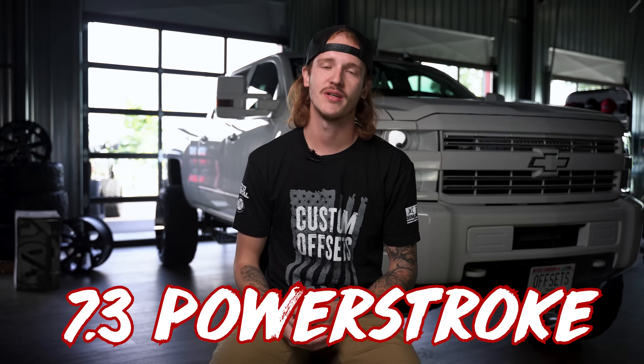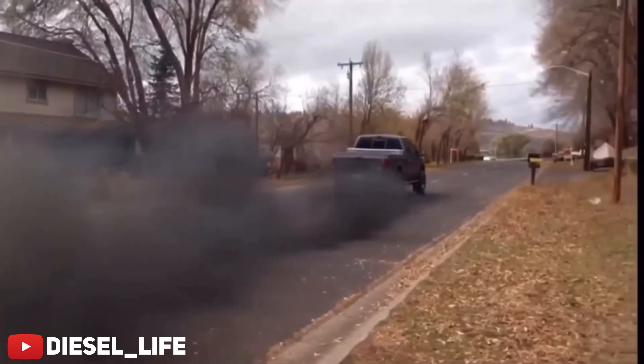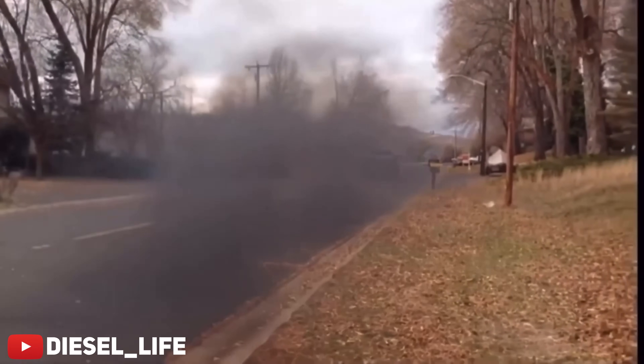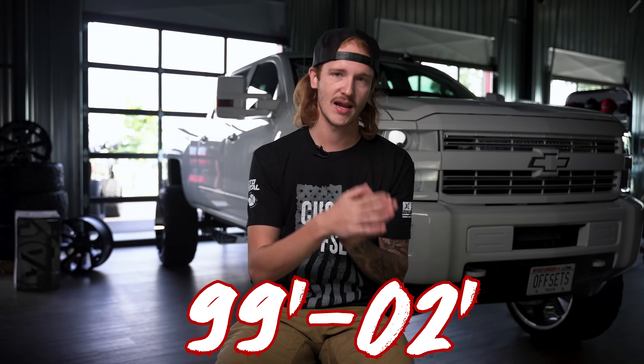Running on the same premise of an extremely solid engine, but switching gears into a diesel truck — we're talking about the beloved, ever hyped, and less than fuel efficient 7.3 Power Stroke. Ironic that a vehicle found on the road dead is on this list, right? Being specific here, we're talking about the '99 to '02 Super Duty body styles.